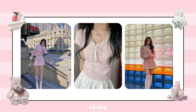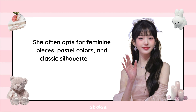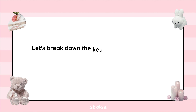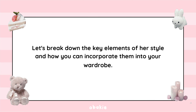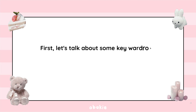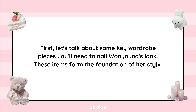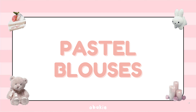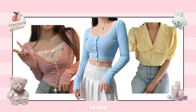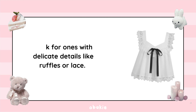Wonyoung's fashion sense is all about combining elegance with a touch of youthful charm. She often opts for feminine pieces, pastel colors, and classic silhouettes that enhance her natural beauty. Key wardrobe pieces include pastel blouses — soft, pastel-colored blouses are a staple, and look for ones with delicate details like ruffles or lace.